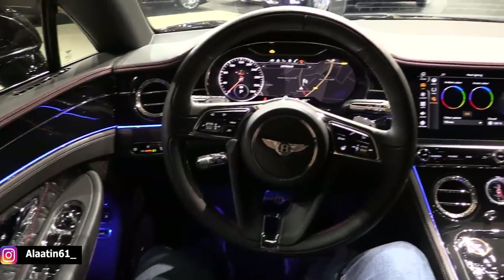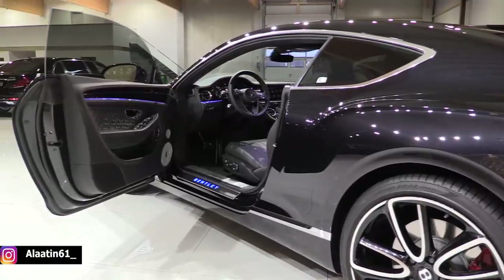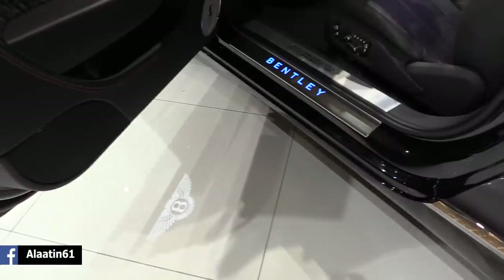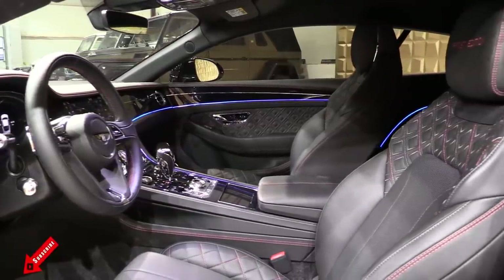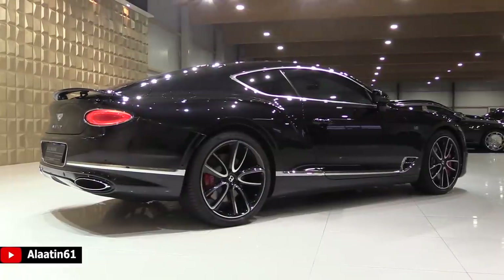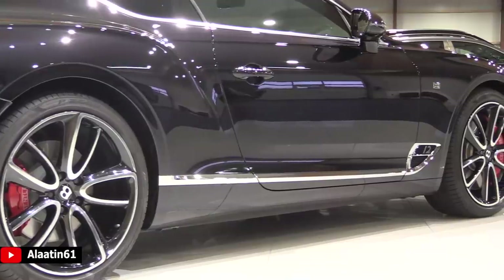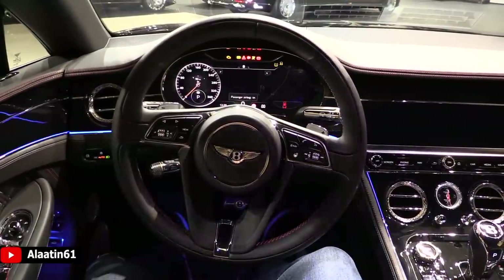We are now in the driver's seat of the most powerful Bentley Continental GT available. It has 635 horsepower and 900 Nm of torque. The top speed is 208 mph — that's 333 km/h — and it goes 0 to 62 in 3.7 seconds. It has a 6-liter W12 engine.